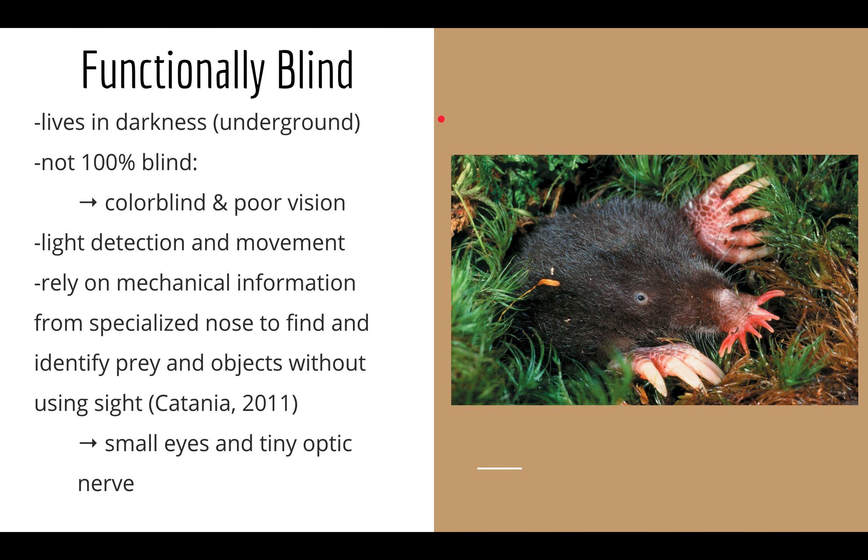As Miranda hinted at, star-nosed moles are functionally blind, but that does not mean they are 100% blind. They can still detect the presence of light and movement using the rods in their eyes, but they are colorblind as a result of lacking cones and cannot differentiate between wavelengths — red, green, or blue — though they can detect light in general. They have small eyes and a tiny optic nerve, which limits the information sent to the brain. To compensate, star-nosed moles have adapted their specialized star nose and sense of touch to interact with their dark underground environment.